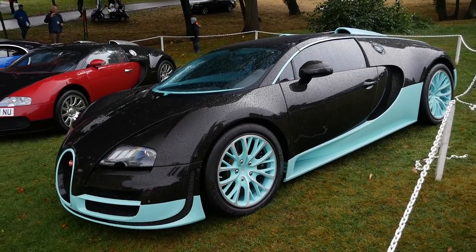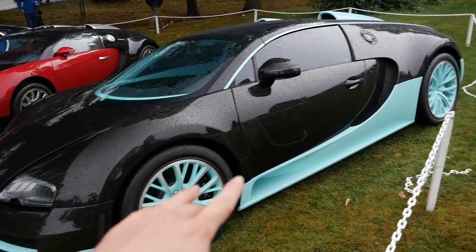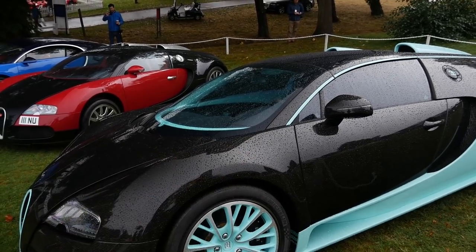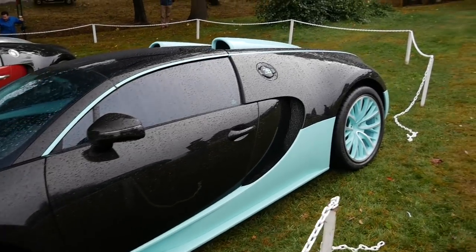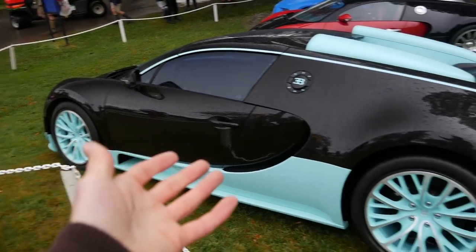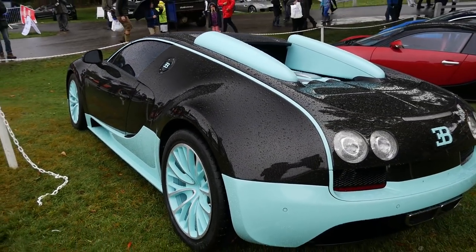Moving to the Tiffany blue Veyron Super Sport — completely one-off spec, full exposed carbon body underneath all the raindrops, with Tiffany blue as the secondary color on the air intakes, wheels, side skirts, front, and even the interior is bright blue. This car was actually bought secondhand — it was originally owned by someone in Asia but had only delivery mileage. How can you spec a car this unique and not drive it? It was sold through Romans a few months ago here in the UK.